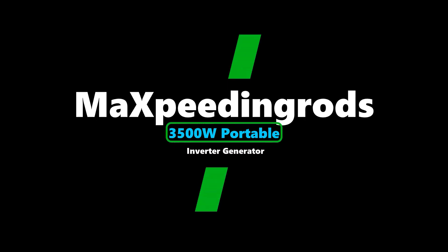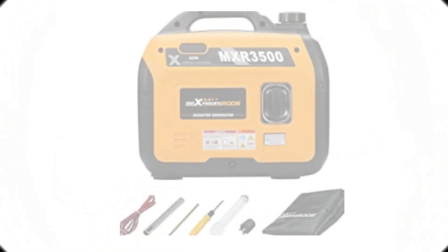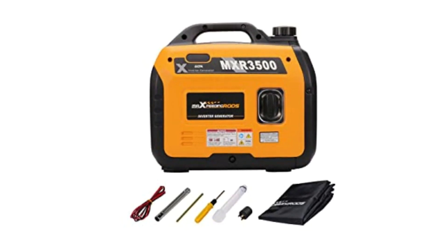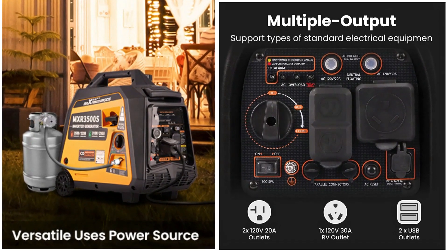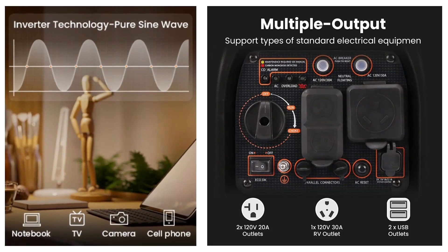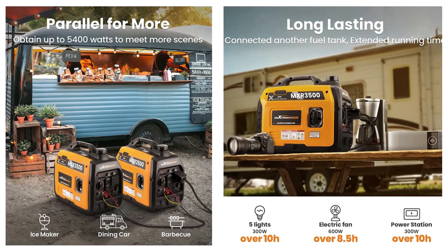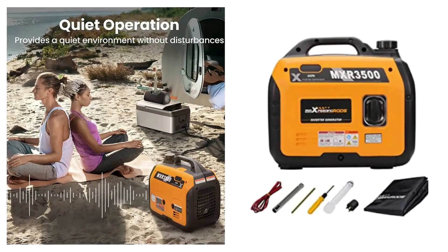Number 2: Maxpeeding Rods 3500W Portable Inverter Generator. Its compact and lightweight design at 47 pounds makes it perfect for outdoor living and travel. Use eco mode to extend your run time up to 8.3 hours at 25% load (750W), or 4.5 hours at 50% load (1500W). The generator features one 120V 30A RV outlet, two 120V 20A outlets, and two 5V DC USB outlets.